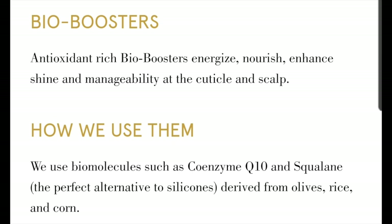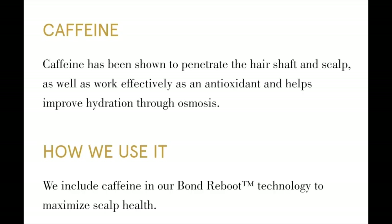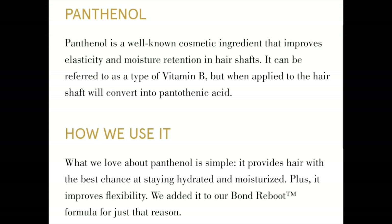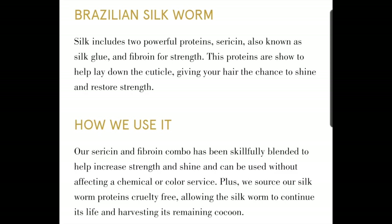Bio boosters are antioxidant-rich and energize, nourish, enhance shine and manageability at the cuticle and scalp. Caffeine has been shown to penetrate the hair shaft and scalp, work effectively as an antioxidant, and helps improve hydration through osmosis. Creatine isn't just for muscle building — it also helps improve hair's mechanical properties by building the broken bonds due to heat damage, and works well to lay down the hair's cuticle. Panthenol improves elasticity and moisture retention in hair shafts — it's a type of vitamin B that converts into pantothenic acid when applied to the hair. Brazilian silkworm silk includes two powerful proteins — sericin and fibroin — shown to help lay down the cuticle, giving your hair the chance to shine and restore strength.